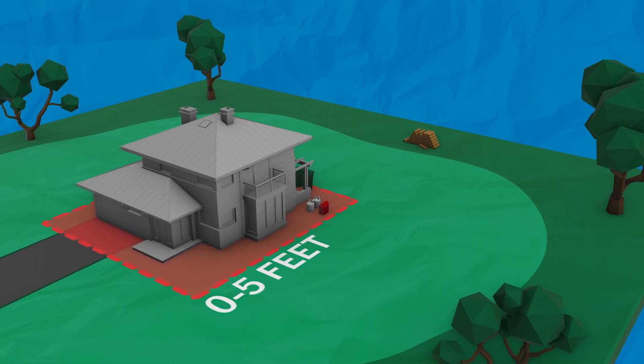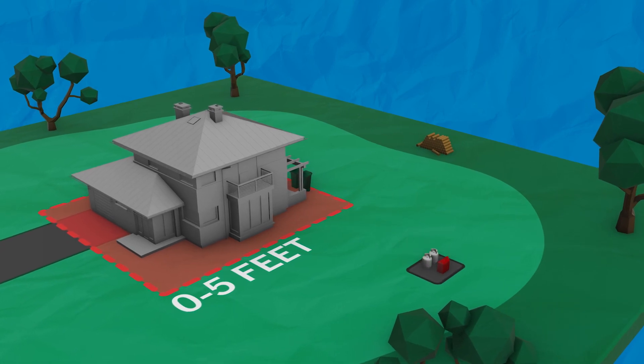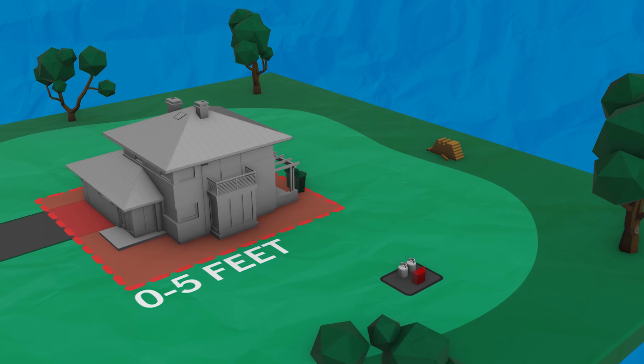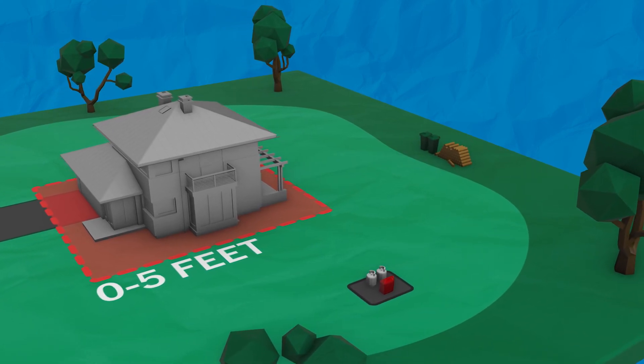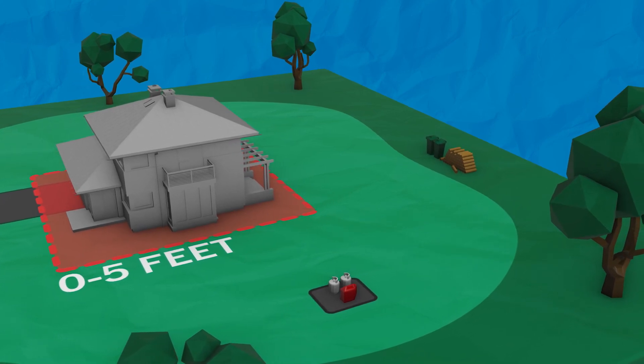Don't store fuel cans or propane tanks in zone zero — move them to an area with dirt, gravel, or concrete away from buildings. The same goes for trash cans or storage bins. All of these items are easily ignitable and burn with great intensity, so it's best to keep them far away from structures.